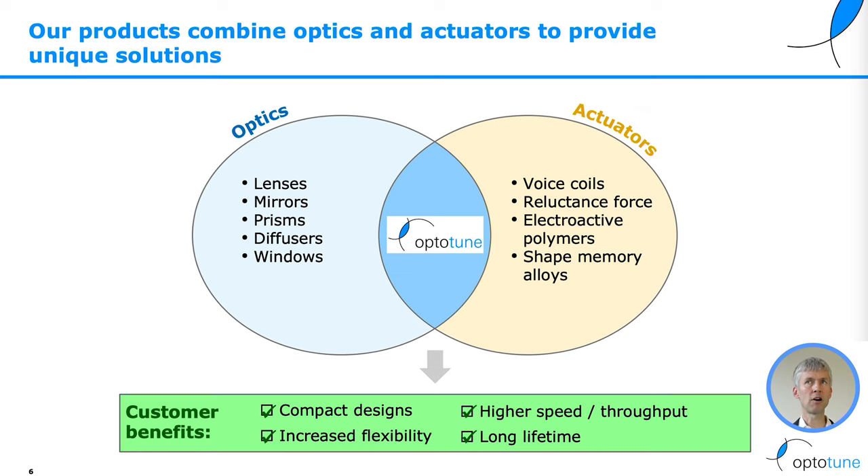Our products combine optics and actuators to provide unique solutions. We combine typical optical elements such as lenses, mirrors, prisms, diffusers, and windows with our actuation technology. That leads to the following customer benefits: compact designs, higher speed and throughput, better flexibility, and long lifetime.